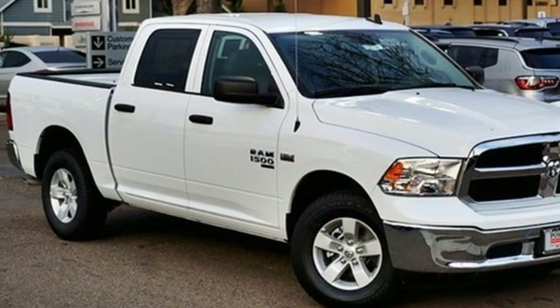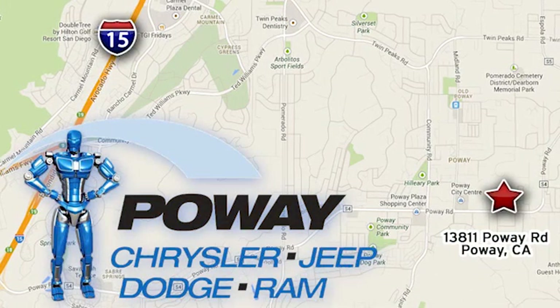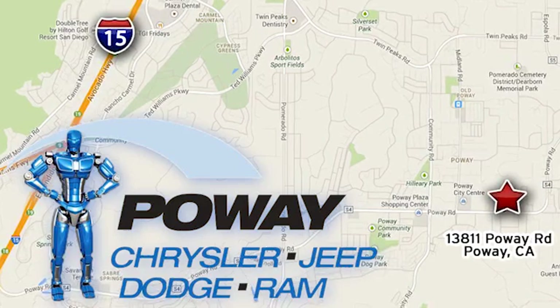The time is now. See it for yourself today. Come tour our Poway showroom. Poway Chrysler Jeep Dodge Ram is conveniently located at 13811 Poway Road in Poway, California.